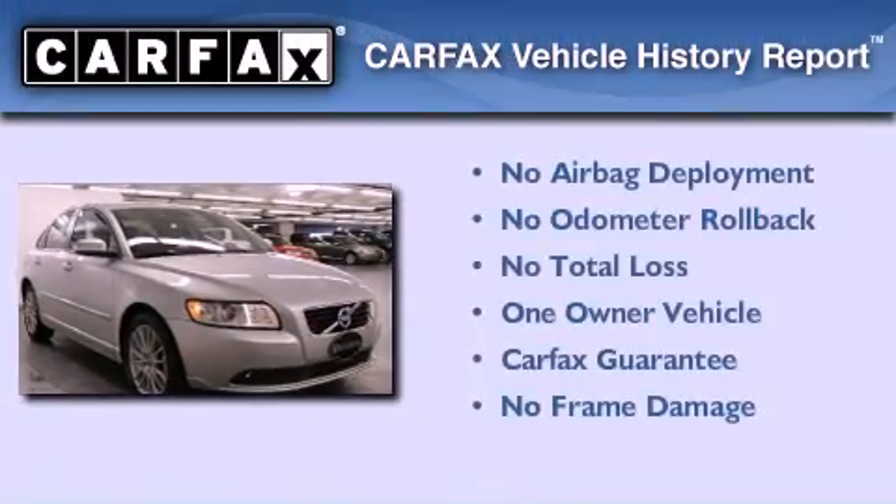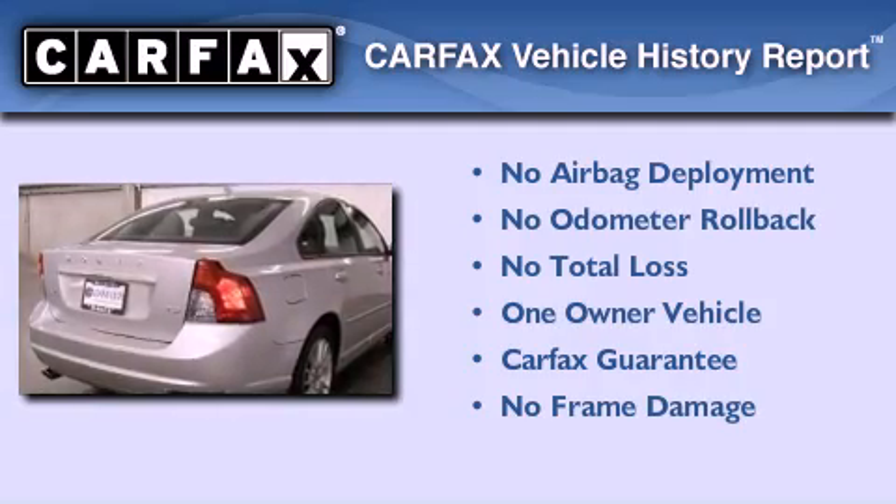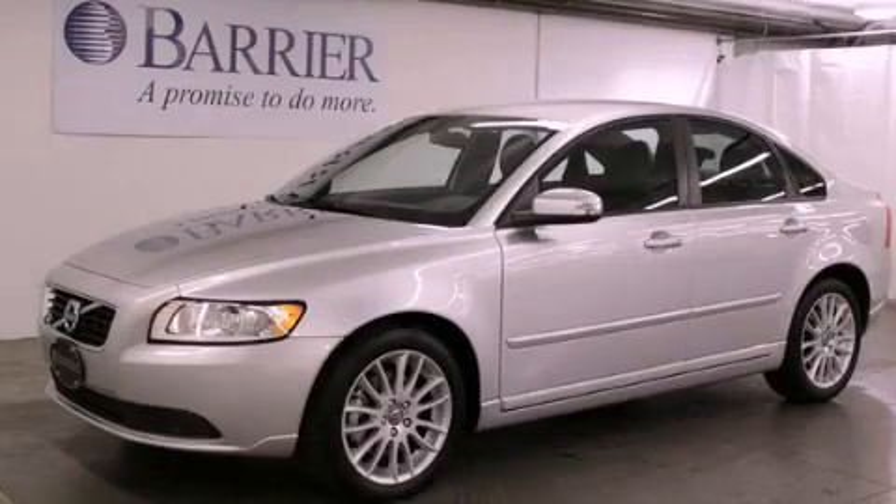This Volvo has had only one owner, and it qualifies for the Carfax buyback guarantee. This vehicle is sure to sell fast — call and arrange your test drive today.